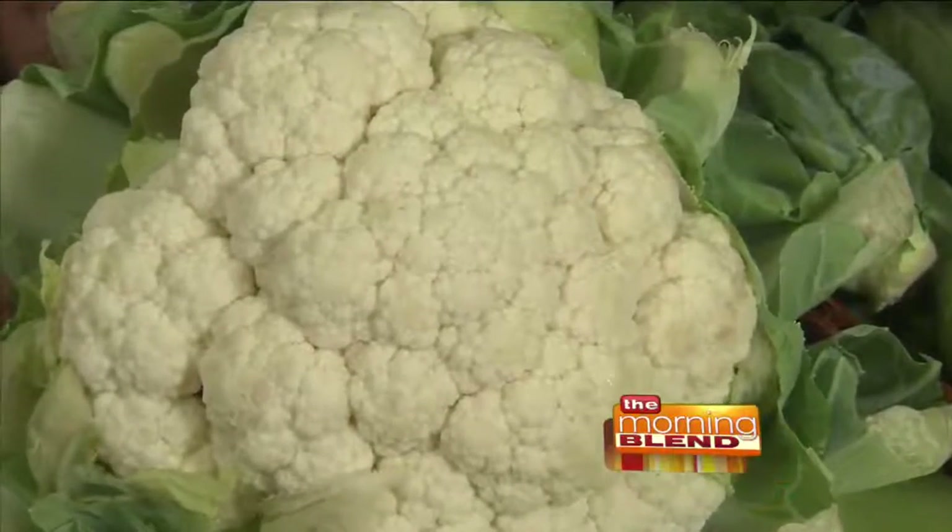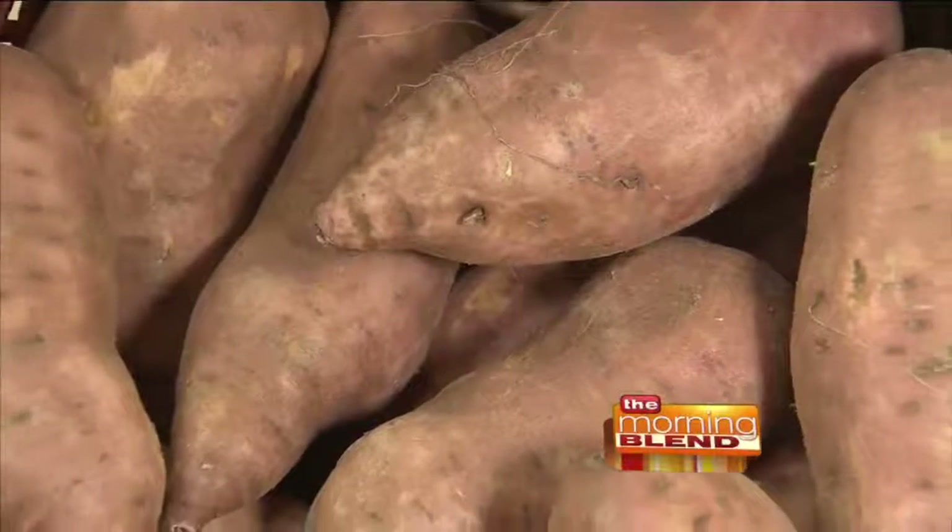I love cauliflower. It's a really nice, mild vegetable, which makes it great for a variety of dishes. I just did a slow cooker cauliflower curry last week, and I'm playing around with a buffalo spice cauliflower for game day. And sweet potatoes are one of your favorites — so what did you make today?